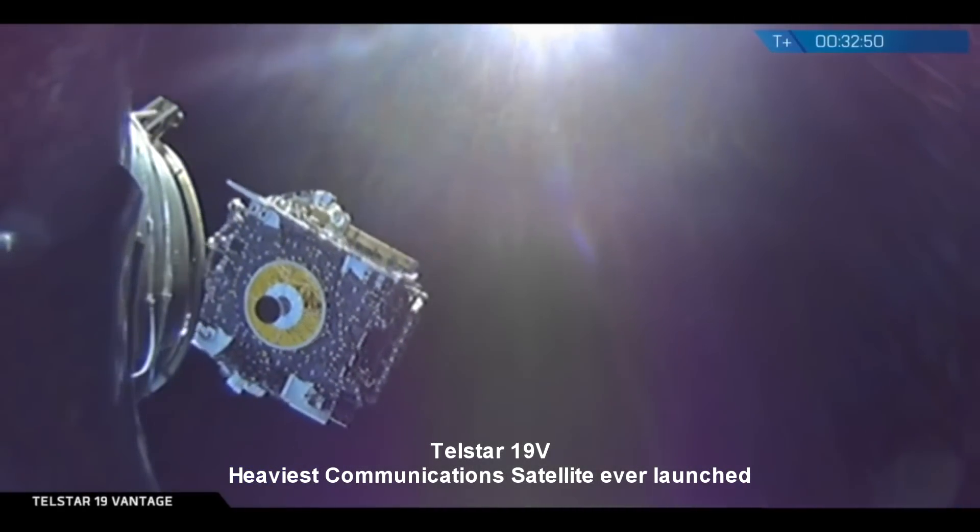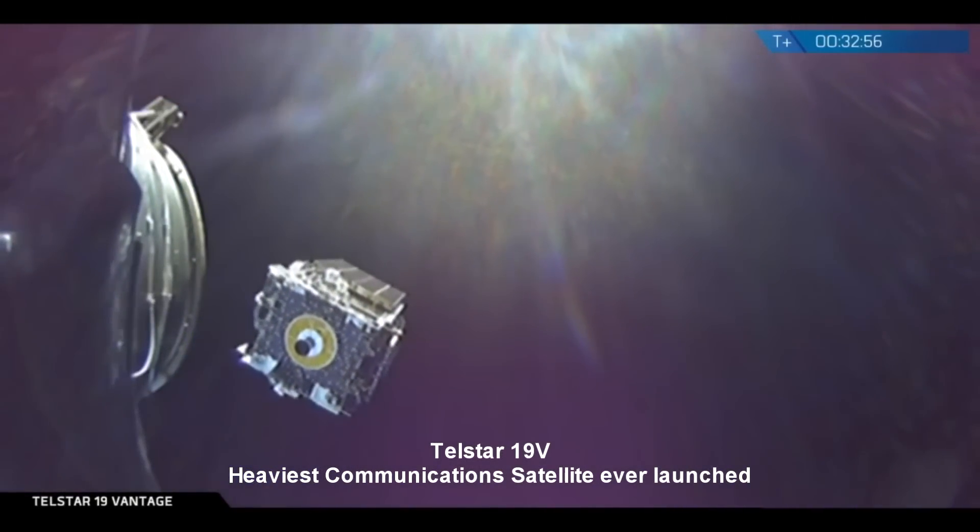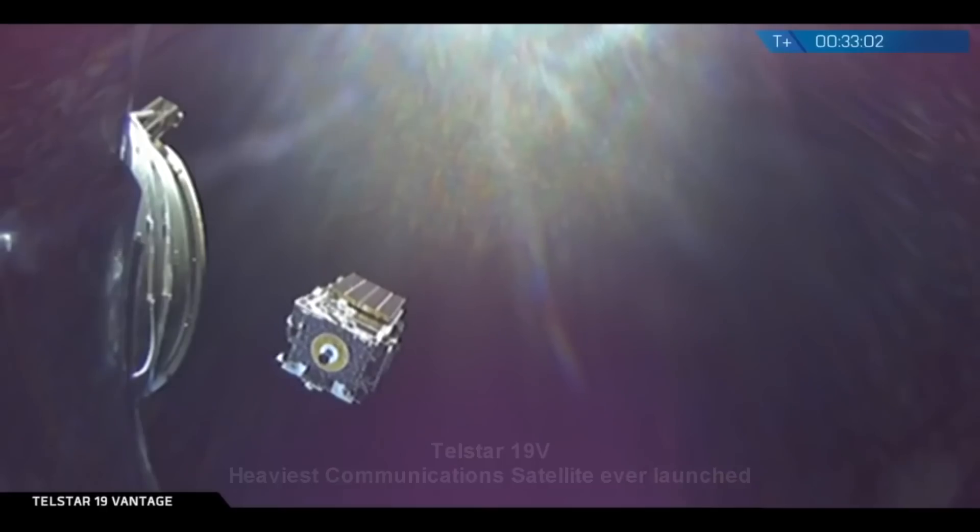A spectacular show, high in the sky, illuminating our boundless ingenuity and our vivid imagination. Telstar 19 Vantage fades into the distance after a gentle push from those deployment springs.